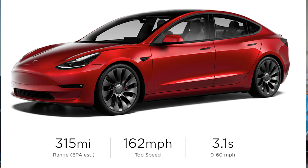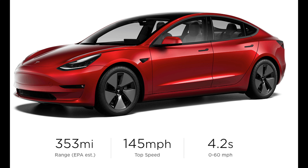The seventh thing is speed. The Model 3 Performance now does 0 to 60 in 3.1 seconds and the Long Range does 0 to 60 in 4.2 seconds. It's a small change since the Model 3 is already pretty quick compared to other cars in the same price range.